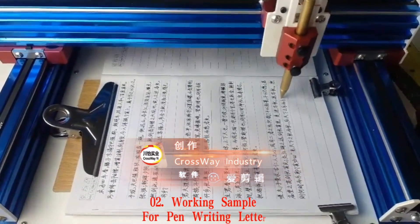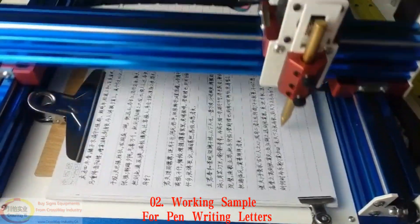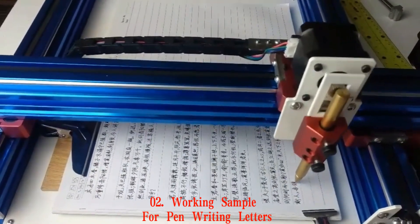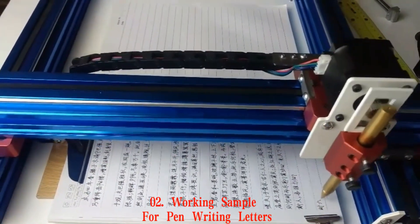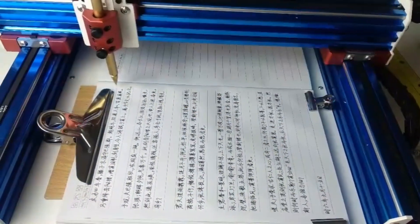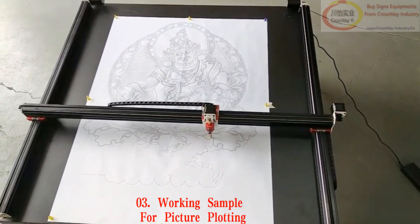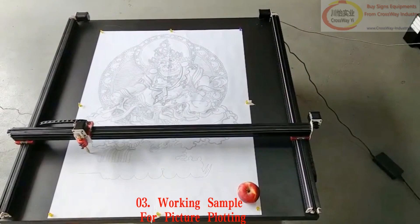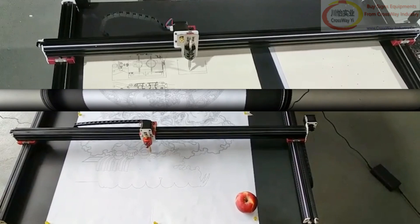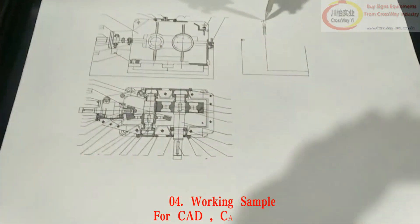Working sample for pen writing letters. Working sample for picture plotting. Working sample for CAD-CAM drawing.